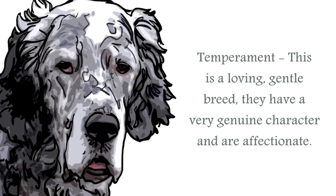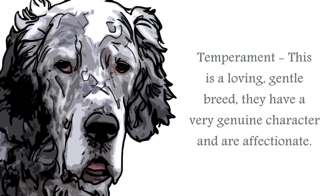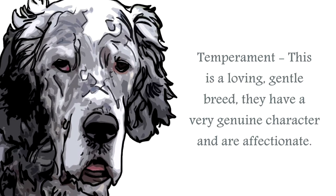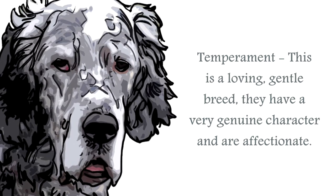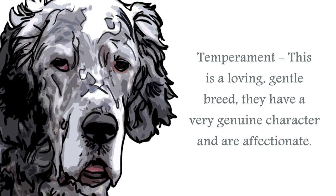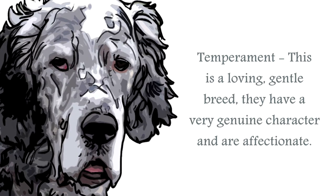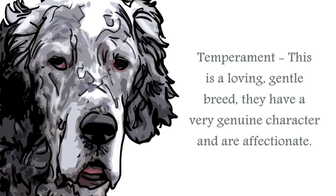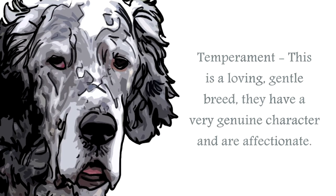The temperament of the English Setter is one of a very gentle breed of canine. Very sociable canines, they love people and being in a family environment, especially one with children, with whom they get on exceptionally well. Very mischievous, they can be strong-willed but have very sensitive feelings, so when training, always use positive reinforcement with praise and treats.